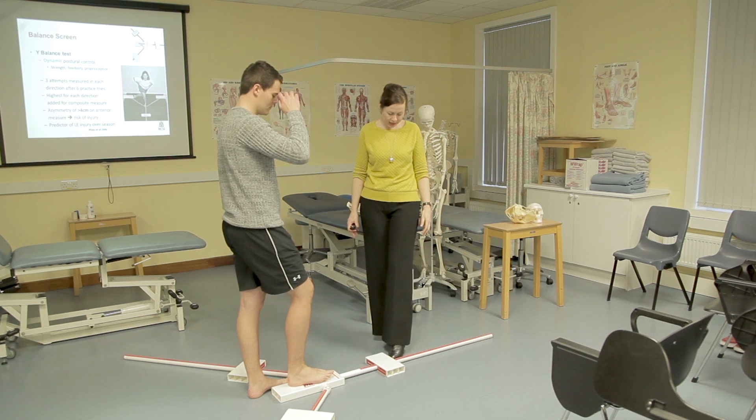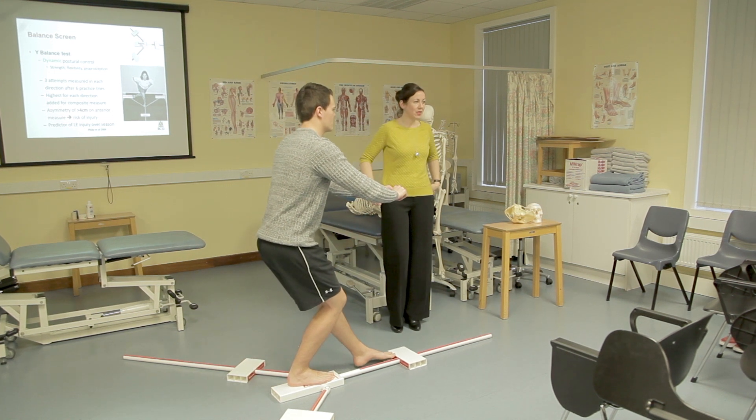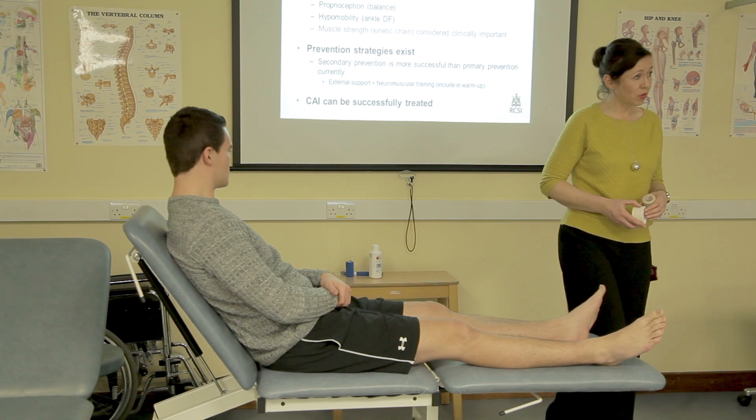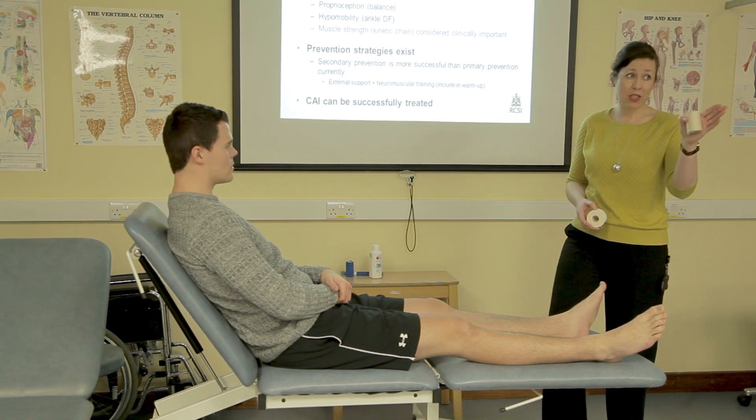The biggest thing that makes us career ready is probably the emphasis that's put on our clinical placements throughout the course. From the get go when you go on clinical placements, you are exposed to real patients and you're working hands-on with them day in, day out, and that makes you really confident in your hands-on skills and also in your exercise prescription skills.